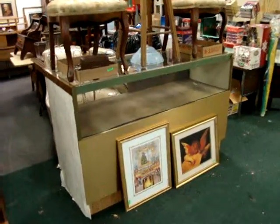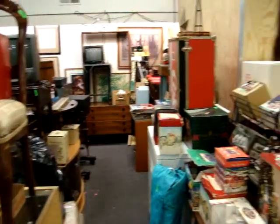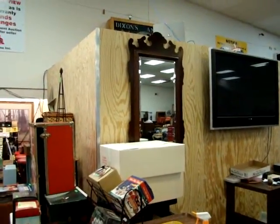Here's another showcase. Here we have a beautiful Chippendale mirror — beveled, just a beautiful mirror.